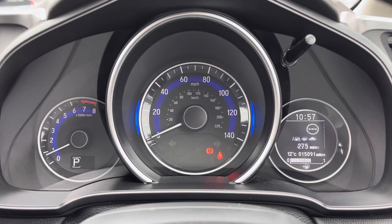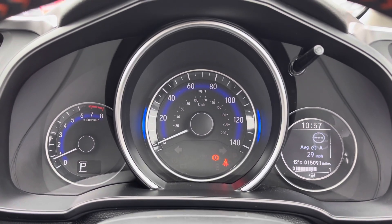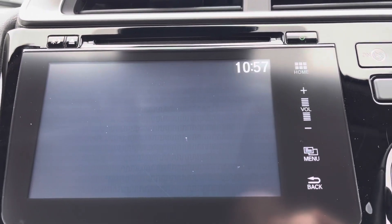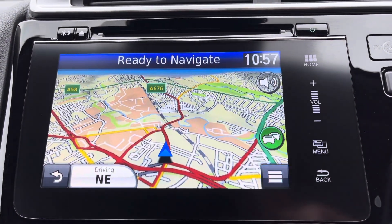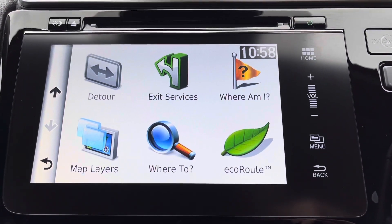You do have your small screen just to the right-hand side so you can flip through an array of car functions for various pieces of information. In the center you do have your seven-inch touchscreen display with your built-in satellite navigation, which is very handy especially in unfamiliar areas as it is very easy to navigate yourself around.